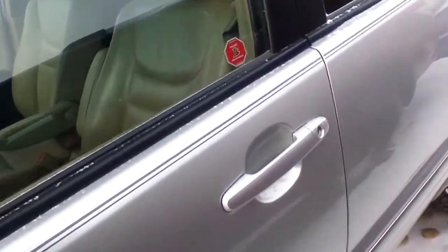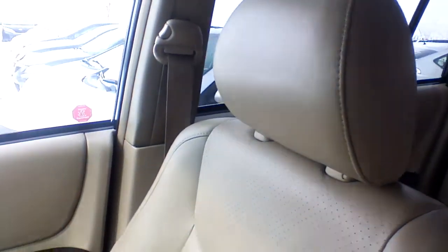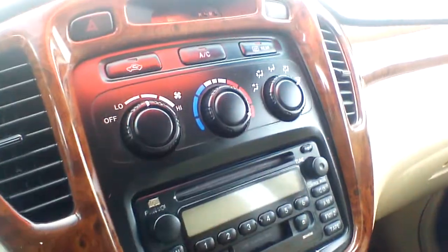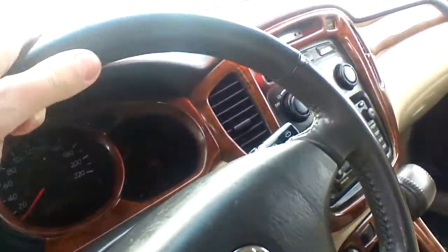If you take a look at the interior, you're going to find leather heated seats that are also powered, and they're in really good condition without any stains or any signs of wear and tear. Your dashboard features a wood grain trim and is in really good condition — no scratches. Even the steering wheel, which usually shows how this vehicle was driven, is in really good condition.